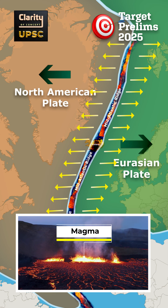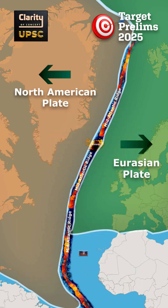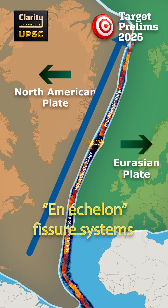Most eruptions here produce basaltic lava rather than large ash clouds. Volcanic zones on the peninsula appear in en echelon fissure systems, meaning they line up in a staggered pattern, running from south-west to north-east.